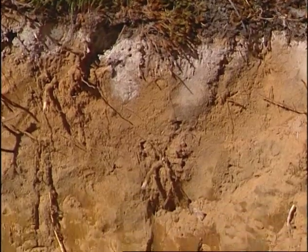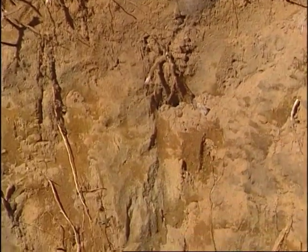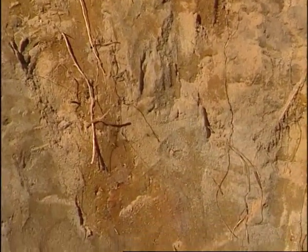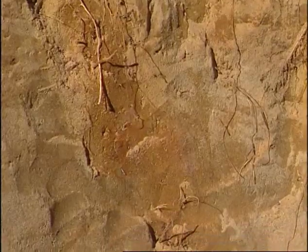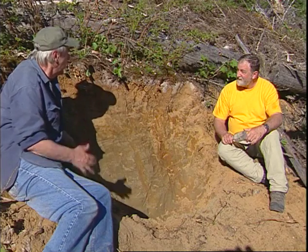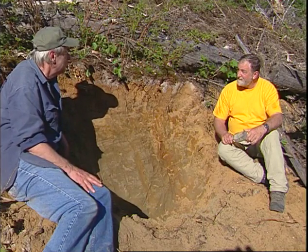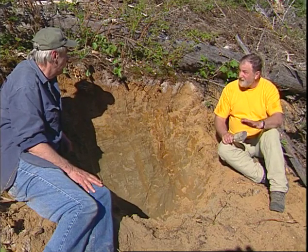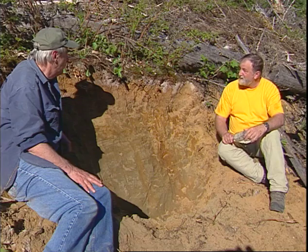We're here in the Mork Hill Valley. It's a very active landscape with many young soils, but this particular site appears different. This is a stable landscape — there are all kinds of unstable landscapes in this valley, but this one is quite stable.